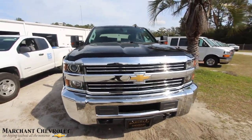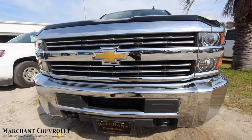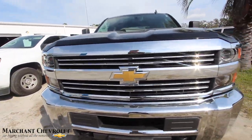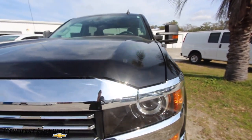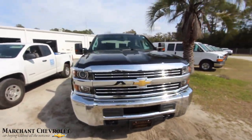Good looking truck — look at that front end, my goodness. That says Chevy all day long. I love the chrome grille, the headlights look great, the gold Chevy bow tie — you can't beat it. What a beautiful truck. And black is a nice color combination with the chrome — that's always a positive.